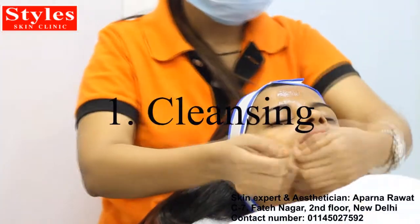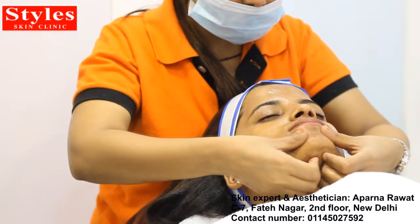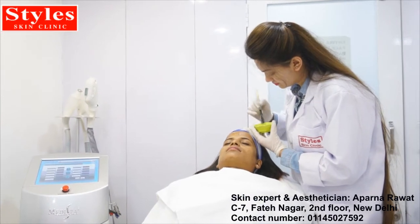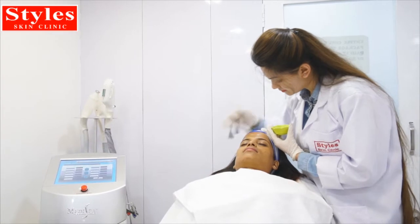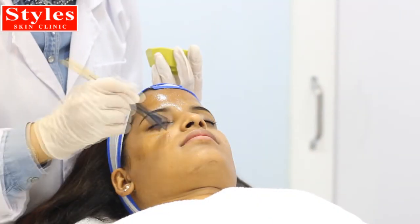Hi viewers, this is your skin expert Aparna Rawal, and today I'm going to demonstrate the procedure of chemical peeling. Chemical peel is a simple office-going procedure in which a chemical agent of defined strength is selected according to the requirement and applied on the skin in a controlled manner.